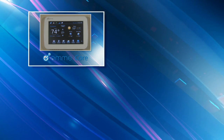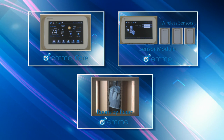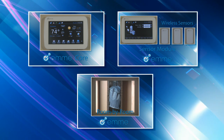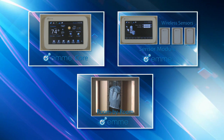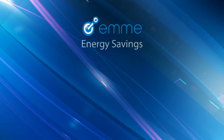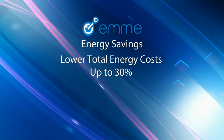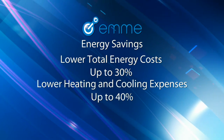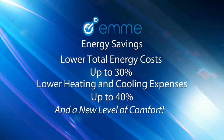In short, the EMI Core, EMI sensors, and EMI room-by-room modules help you save energy and feel comfortable whether in residential or light commercial buildings. Once you have the knowledge literally at your fingertips, you can take control of your energy usage. The EMI modules provide the ability to lower your total energy costs by up to 30% and lower your heating and cooling expenses by up to 40%.